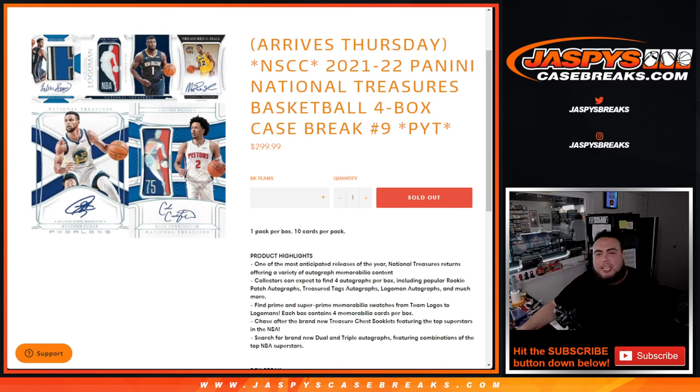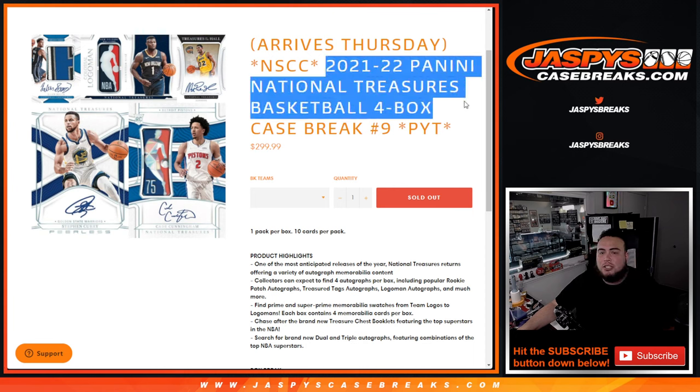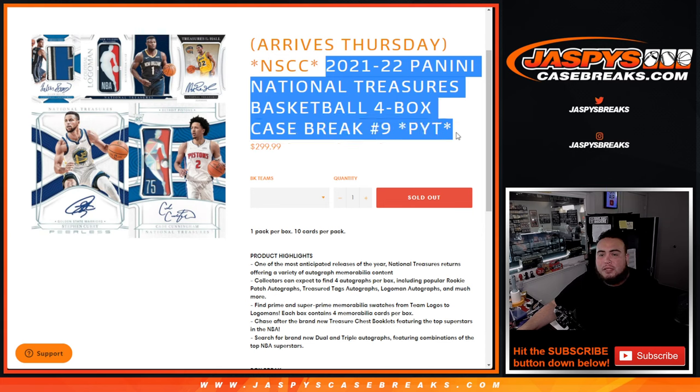What's up everybody? Jason here for JaspiesCaseBreaks.com. It just arrived today, guys. Another NSCC promo break just sold out. Finally arriving here is 2021-22 Panini National Treasures Basketball, Pick Your Team number 9, and it is a 4-box case.